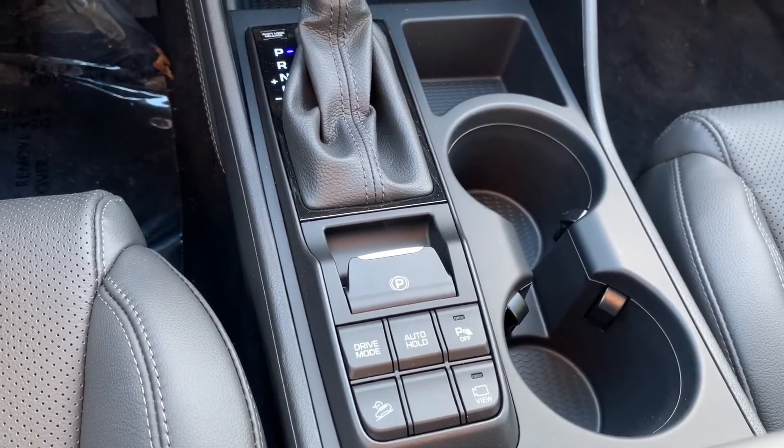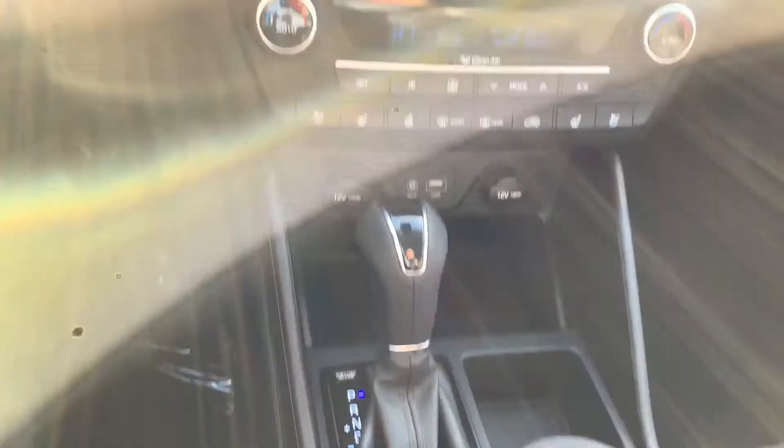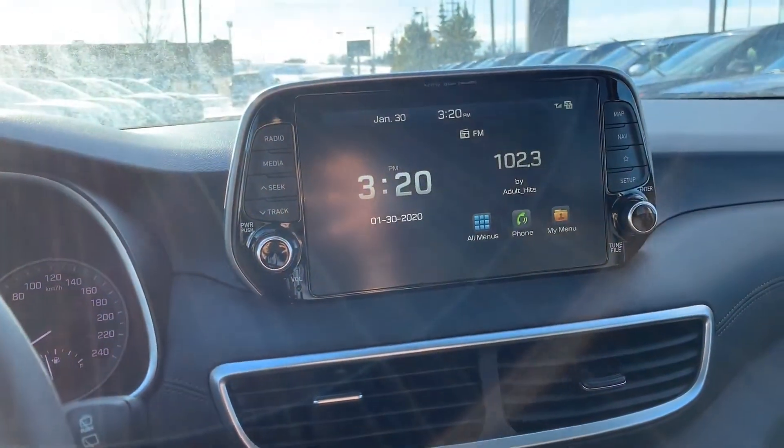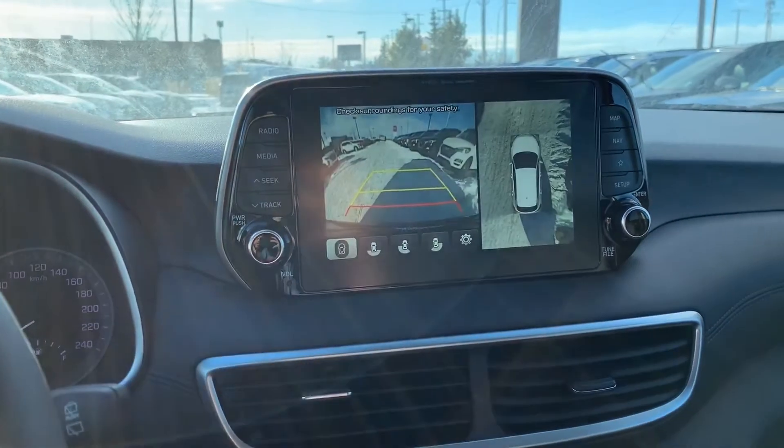Really nice and simple center dash display. Here is the big touchscreen, which also has a backup camera. It also has surrounding cameras all around the car.